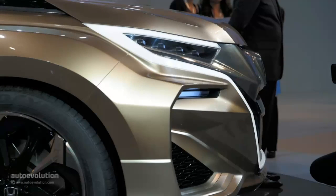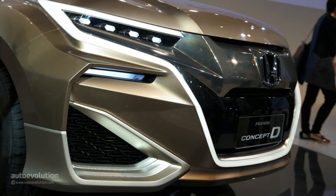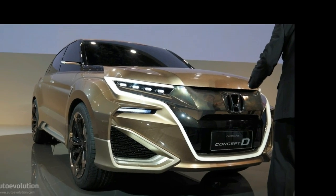It's easy to be taken in with the design of a concept car and get disappointed by the production model. But Honda assures us they will stick to this aggressive look when the yet-unnamed model goes into production. This D-segment SUV is going to be individually tailored to the Chinese consumers' needs. Honda Motor China Investment General Manager suggested the Concept D will become a value-rich flagship that will change perception of the brand.